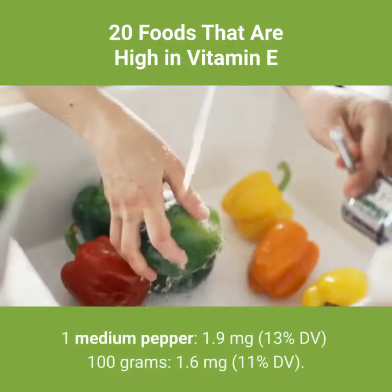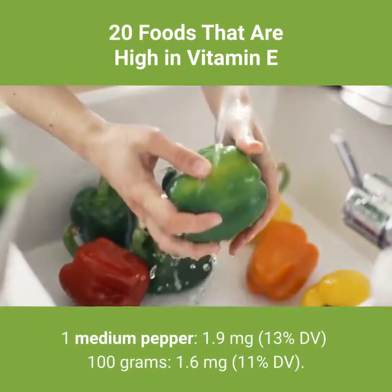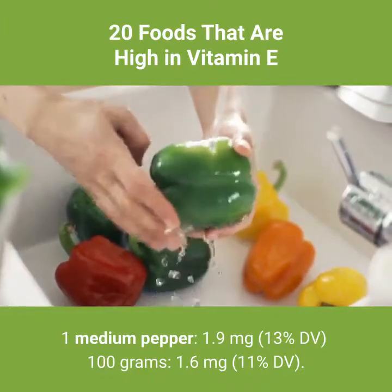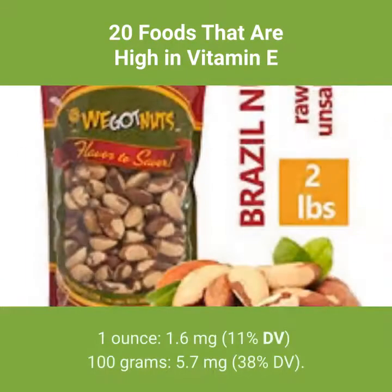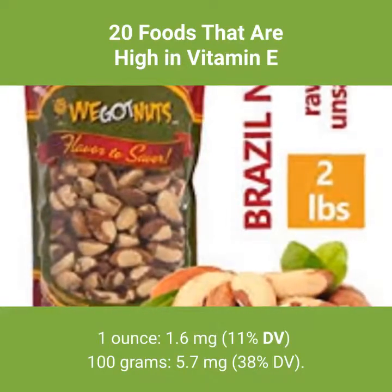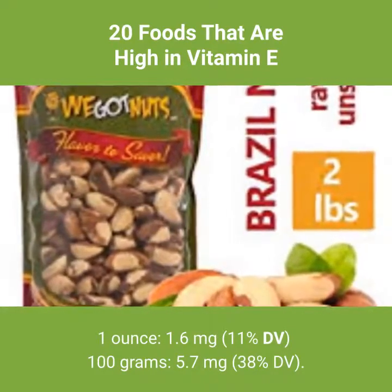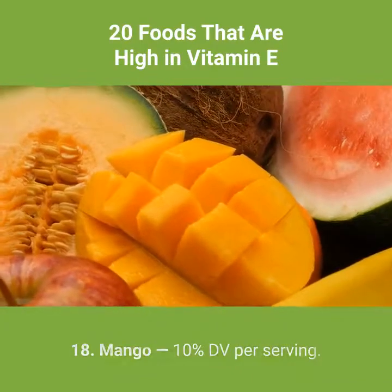Number 16: red sweet pepper, raw — 13% DV per serving. 1 medium pepper: 1.9 milligrams, 13% DV. Per 100 grams: 1.6 milligrams, 11% DV. Number 17: Brazil nuts — 11% DV per serving. 1 ounce: 1.6 milligrams, 11% DV. Per 100 grams: 5.7 milligrams, 38% DV.